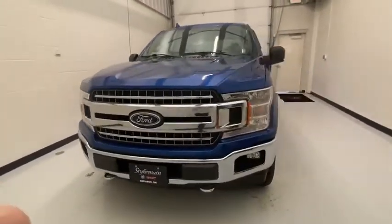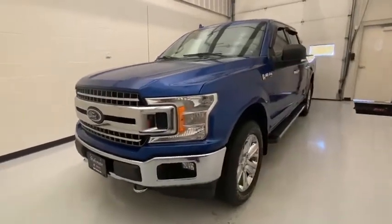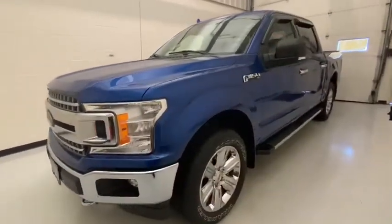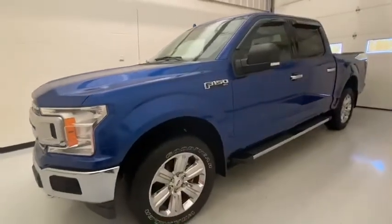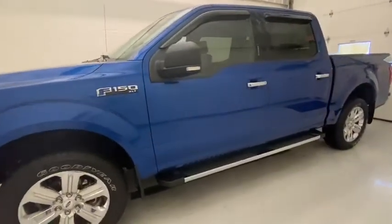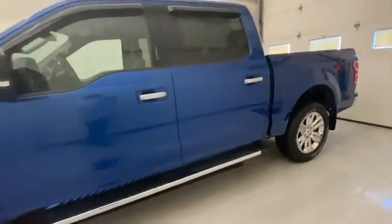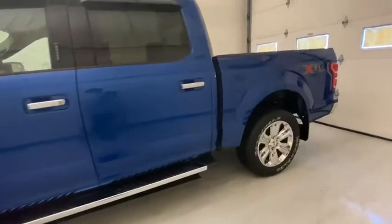It does have the 2.7 V6 EcoBoost in it, so that's going to be paired with your 10-speed automatic transmission. It is a one-owner, no-accident vehicle. It's going to be about 325 horsepower, about 400 foot of torque. It's going to be about 19 miles to the gallon in the city and 24 on the highway. You can tow up to 7,500 pounds.